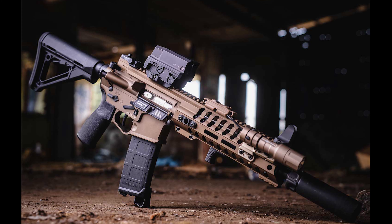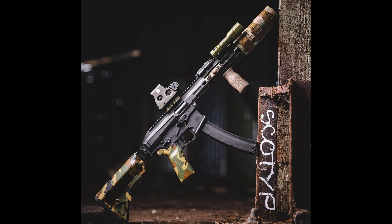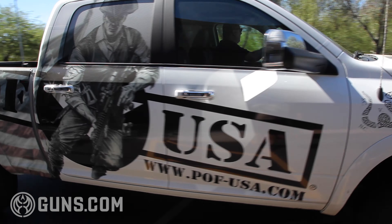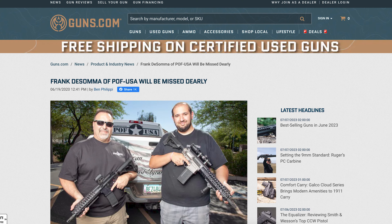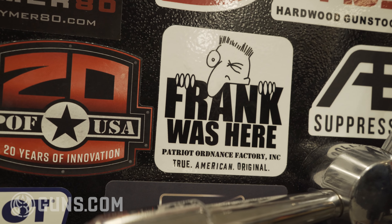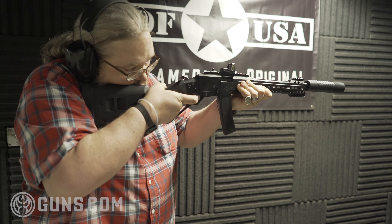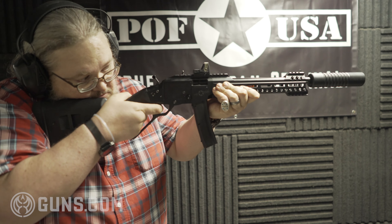Since 2002, POF USA has been making innovative and high-quality firearms that have garnered the respect of the entire firearms community. The company was led by its fearless founder, Frank DeSelma, until 2020, when a tragic car accident claimed his life. As Frank would have wanted, his family carried on where he'd left off. The company's latest firearm is the Tombstone, a magazine-fed 9mm lever-action carbine. On this tour, we'll see where the magic happens with a focus on the Tombstone.